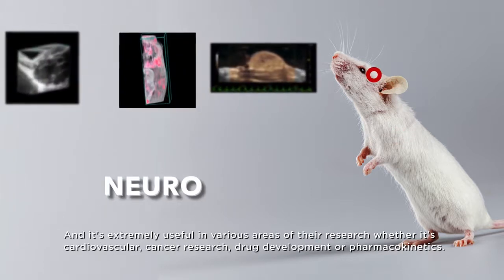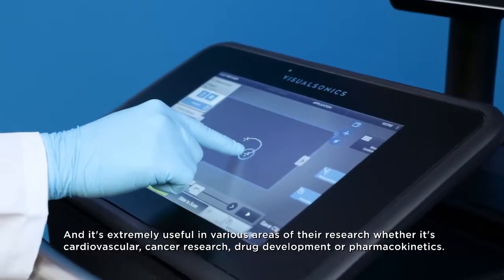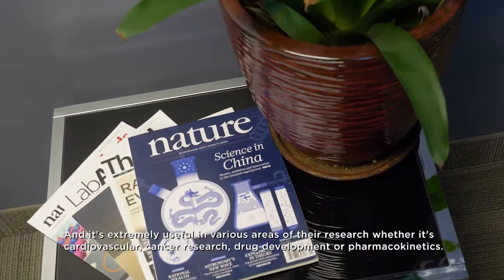It's extremely useful in various areas of research, whether it's cardiovascular or cancer research, drug development, or pharmacokinetics.